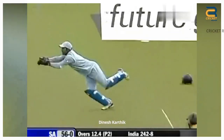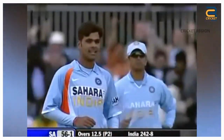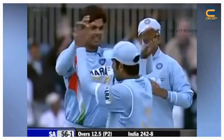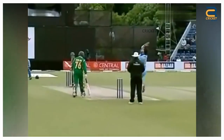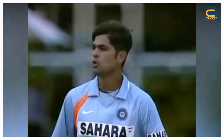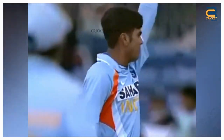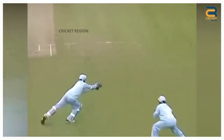Dinesh Karthik took a diving catch to dismiss A.B. de Villiers in the first ODI of the Future Cup between India and South Africa in Belfast in 2007. The catch was made on the 13th over of the South Africa innings, with de Villiers on 24 runs. De Villiers tried to hit a ball from R.P. Singh towards the offside, but he only managed to edge it. Karthik dived full stretch to his right and took a brilliant catch.